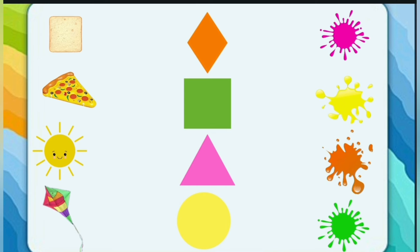Let's test our knowledge! Match each object to the correct shape, and then match each shape to its correct color. Toast — what is the shape of toast?